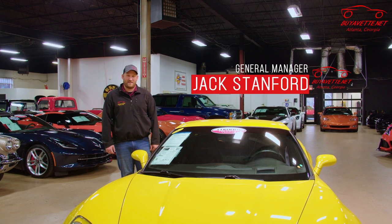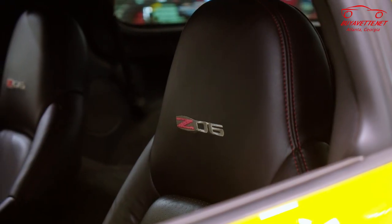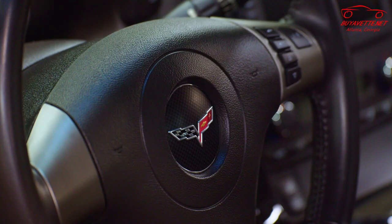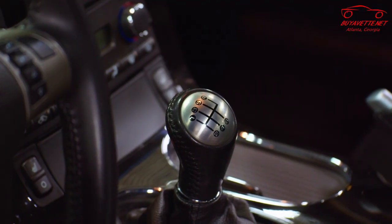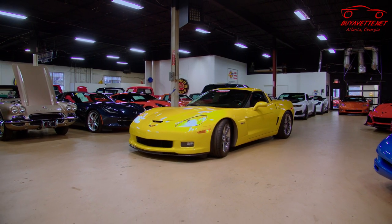Welcome back to BioVet. I'm Jack Stanford. Today we have a 2008 Corvette Z06. The C6 platform came out in 2005 and the Z06 was introduced in 2006. With that, GM introduced the LS7 engine, which was rated at 505 horsepower, making it the highest horsepower Corvette in its day.